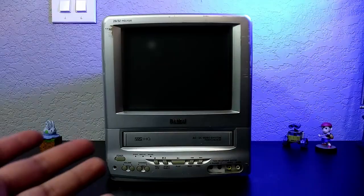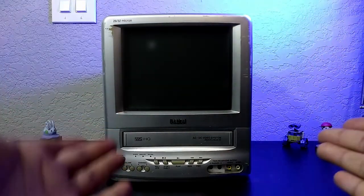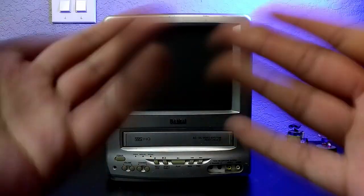Old TVs! You may be asking, Neo, why do you have an old TV on your desk? Don't you have two perfectly good monitors over there? What's going on?